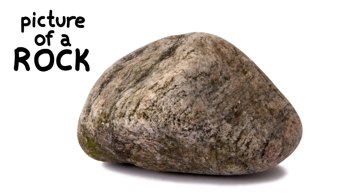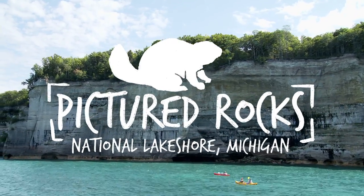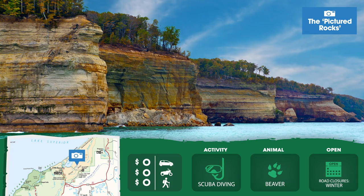This is a picture of a rock — and this is Pictured Rocks National Park in Michigan. It stretches along Lake Superior, the biggest and deepest of the Great Lakes.